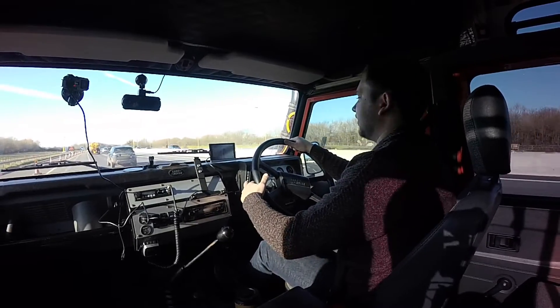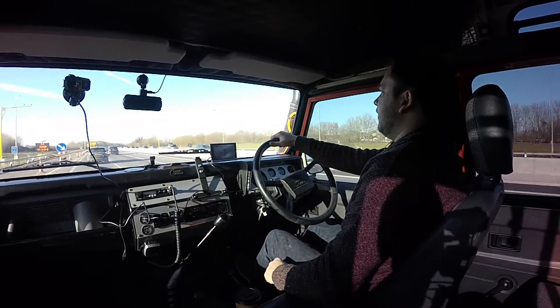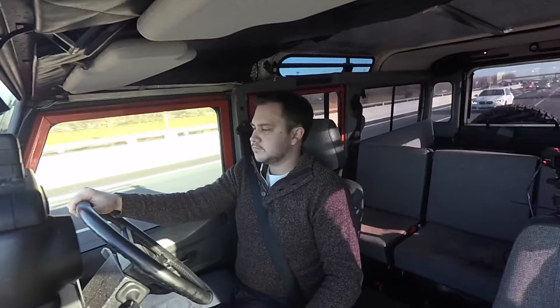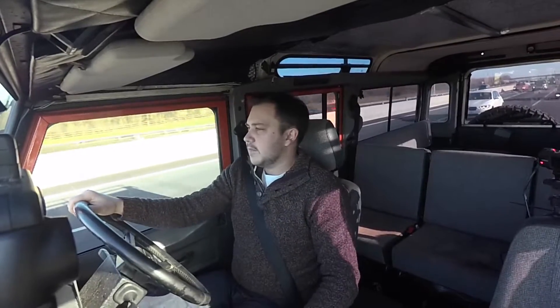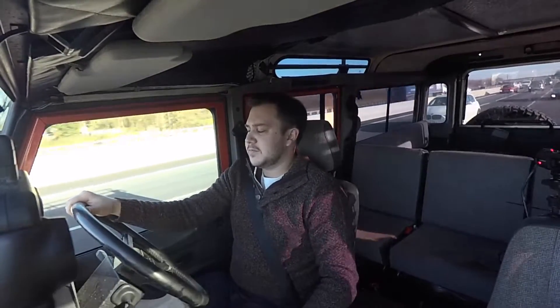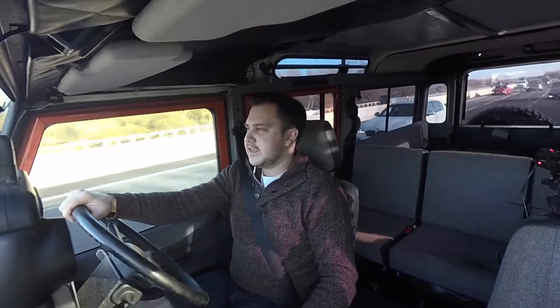The first obstacle we've got to get through is the 50 mile-an-hour average speed check for the roadworks that have been going on here pretty much since time began. The thought was, at first, that I'd travel at 55 miles an hour, or as best I could. I think the roadworks end just after the feel exit, which is about a mile away.